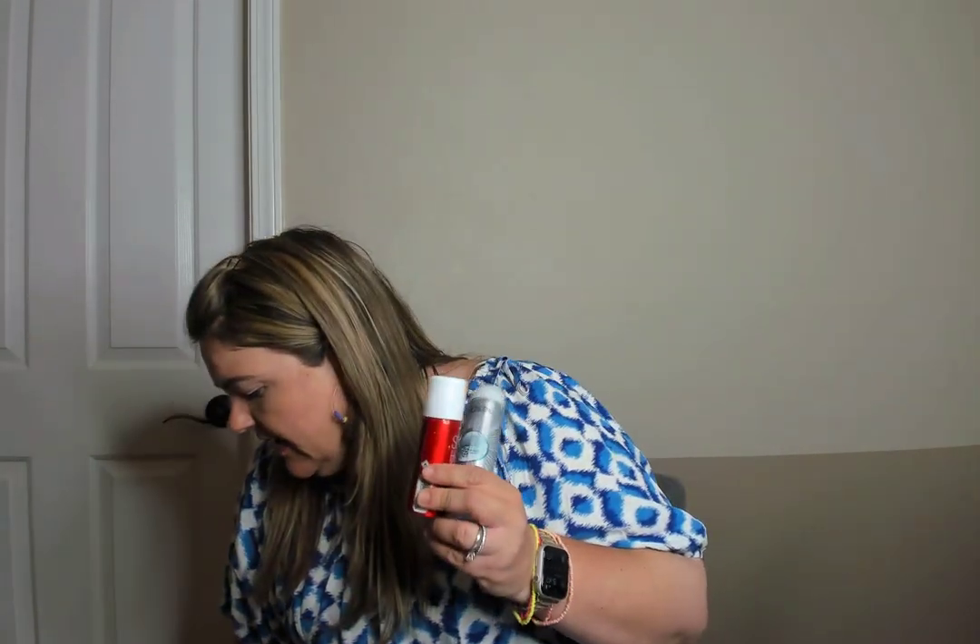This is the Nioxin Instant Fullness Dry Cleanser — a dry shampoo. I got a set of about 12 mini dry shampoos from Ulta during a spend-threshold promotion, and it was a great little kit with lots of different dry shampoos. This Big Sexy Hair dry shampoo was also one. These are brands I wouldn't buy full size because they're pricier than Batiste or Hask, but it was fun to try some different ones.